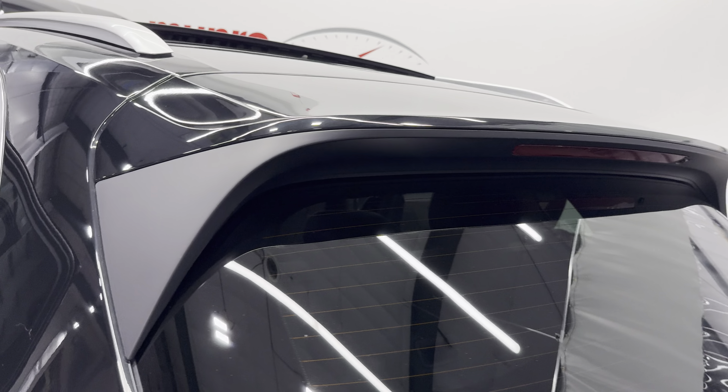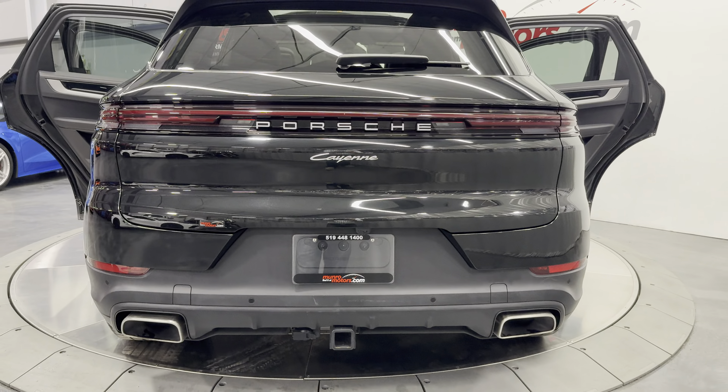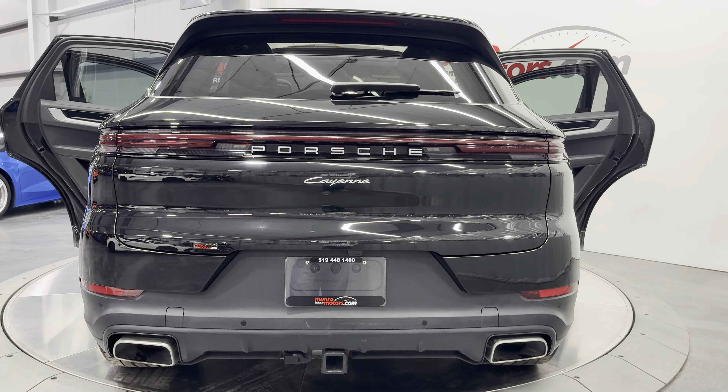You can see we have the rear spoiler on the window here. We've got the Porsche lettering there with the Cayenne script in the center. And down below you're going to see the trailer hitch, and then we have the dual exhaust.